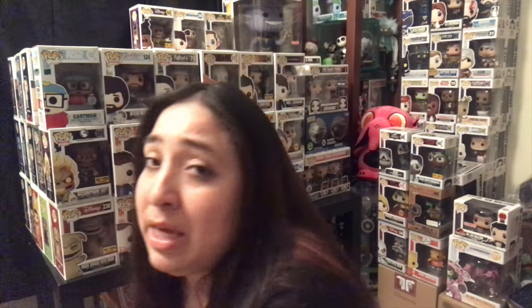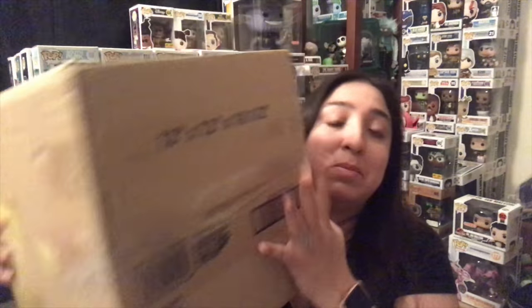I will be unboxing this box here that has a bunch of pops and I'm pretty excited. I kind of peaked already, so now let's reveal all the pops that I got. So first off we have a small box, obviously Funko.